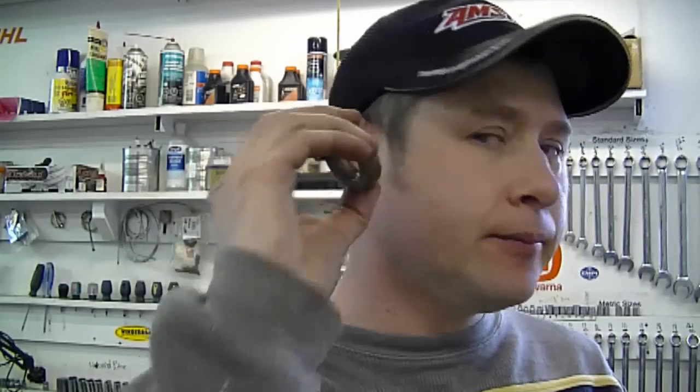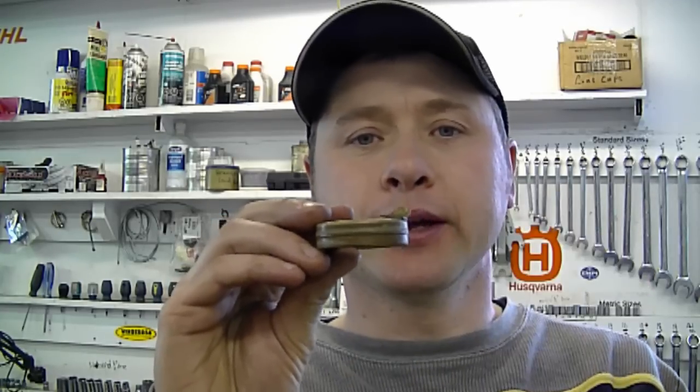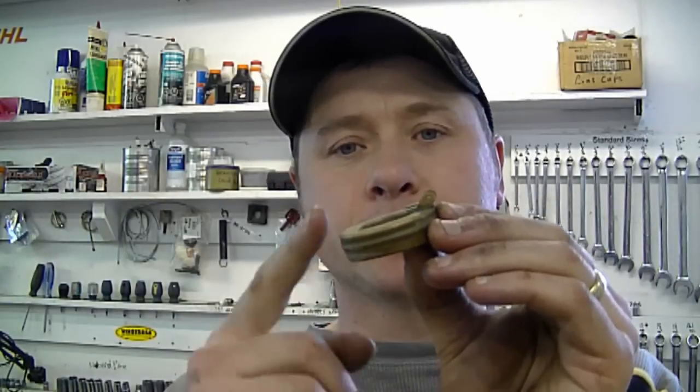A YouTuber emailed me saying he put a new carb kit in his snowblower and it still drips gas out of the carburetor - it's a Tecumseh engine. One thing you may want to check is the float inside the carb. Grab the float and shake it - if you hear noise or liquid inside, it needs to be replaced. If it's got fuel in it, it won't float properly or shut the needle valve, so fuel will keep coming in and drip out the air intake. They're very cheap to replace, usually around 10 bucks.